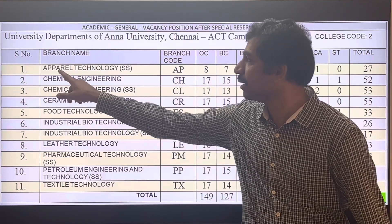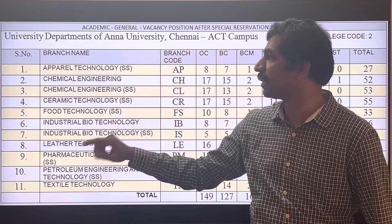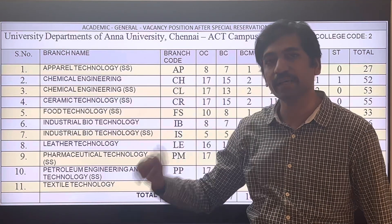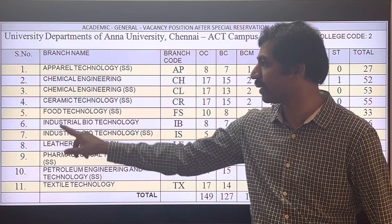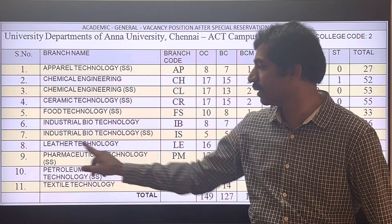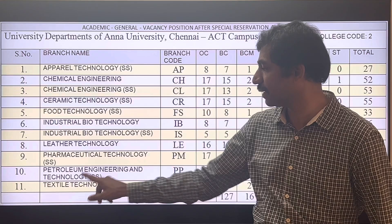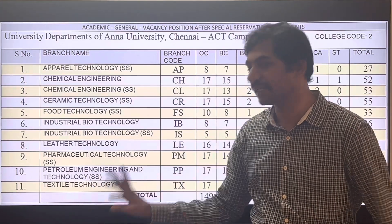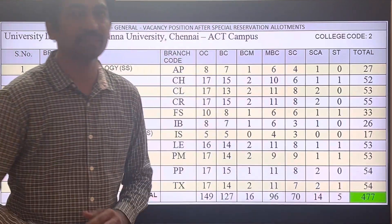The branches available are: Apparel Technology (Self Supporting), Chemical Engineering, Chemical Engineering (Self Supporting), Ceramic Technology (Self Supporting), Food Technology (Self Supporting), Industrial Biotechnology, Industrial Biotechnology (Self Supporting), Leather Technology, Pharmaceutical Technology, Petroleum Engineering and Technology (Self Supporting), and Textile Technology. The total number of seats across all branches is 477.